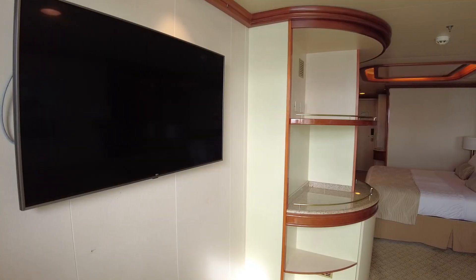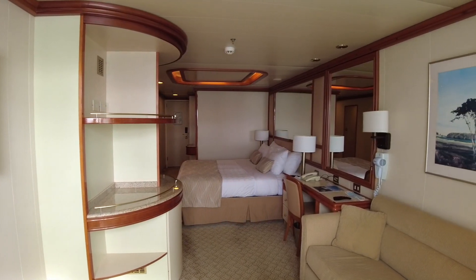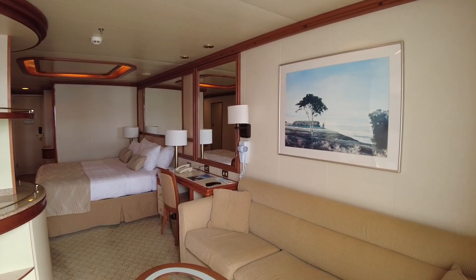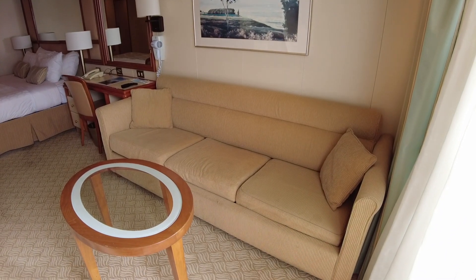Back inside, you can appreciate the ample space the mini suite provides. The living room has its own flat screen TV and a sofa that can be converted into a bed. Select mini suites can cater for up to four guests.